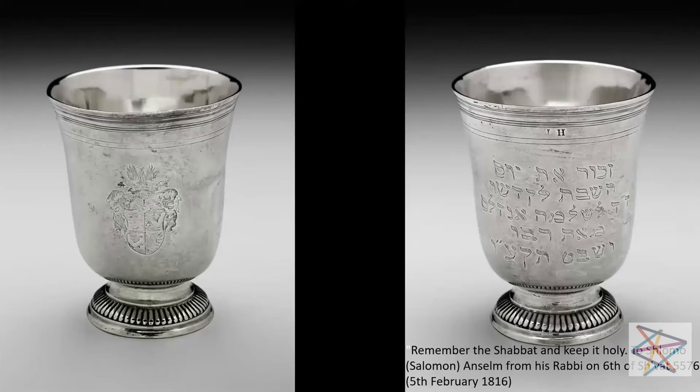The silver marks on the bottom of the cup tell us that it was made in Paris in 1722. However, the engravings on the body of the cup, both on the front and the other side, take us to a very different place and time. You can see on the right an inscription in Hebrew that says, 'Remember the Shabbat and keep it holy to Shlomo Ansem from his rabbi on the 6th of Shvat, 5,576,' which corresponds to the 5th of February, 1816. So who is this Shlomo Ansem? This is the first question that the Sotheby's experts must have asked themselves, because this was sold at an auction in Tel Aviv in 1995.